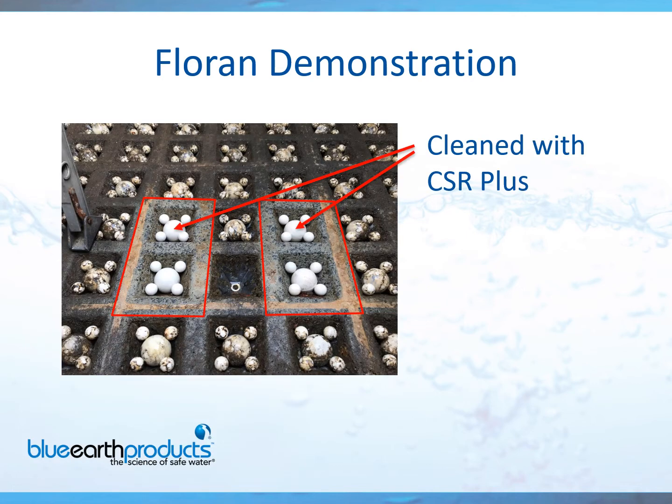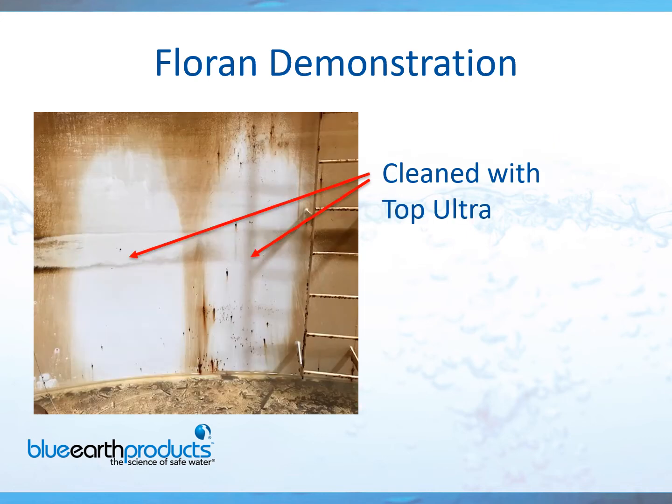If you ever have your media removed, we still recommend cleaning your under drains. Here are some Wheeler under drains that have been cleaned by our product — you can obviously see the difference. Before you put your media back into the filter, we recommend that you clean your under drains. For tank cleaning, same principle as FilterFit for filter walls — you apply when wet, let it sit for 20 to 30 minutes, rinse it off with a garden hose, neutralize it, and send it to the sewer.